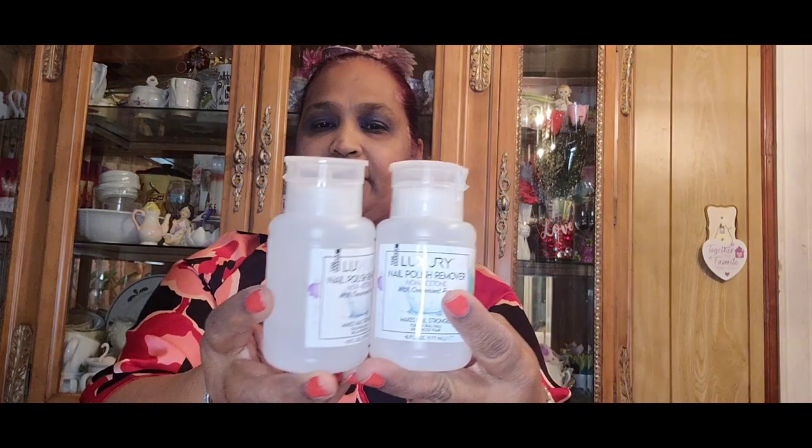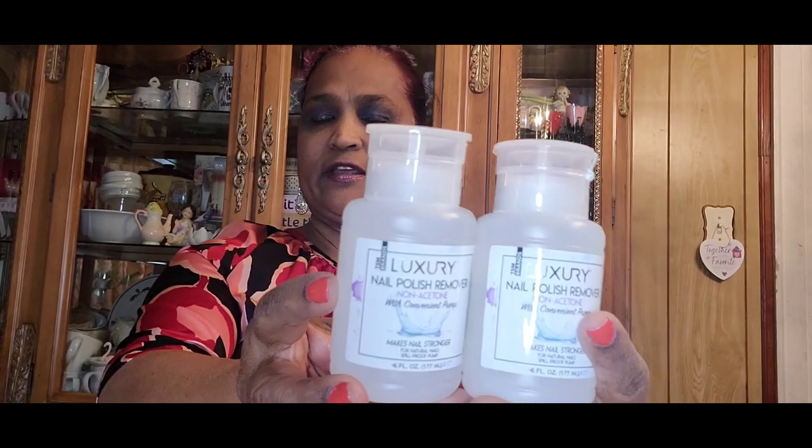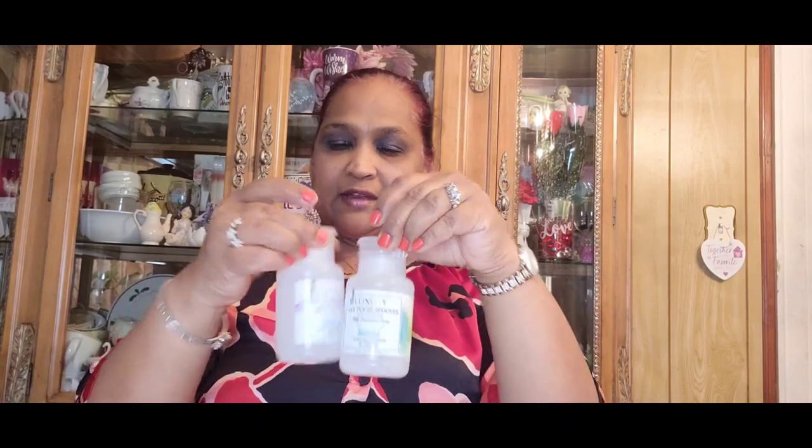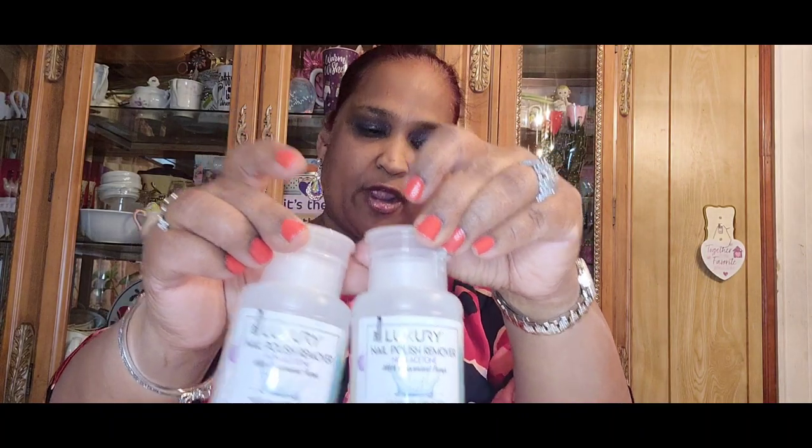I also got luxury nail polish remover, non-acetone, with a convenient pump that makes nails stronger for natural nails, four fluid ounces. I picked up quite a few and gave some to my daughter. These are really great — you put your cotton pad down, pump it, and you're good to go. No more messy spilling. It's contained, and the non-acetone version is the best one to get.